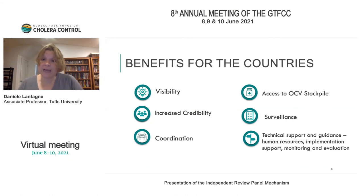The benefits for countries working on NCPs include visibility, increased credibility, coordination, access to the OCV stockpile, surveillance, and technical support and guidance — including human resources, implementation support, and monitoring and evaluation.